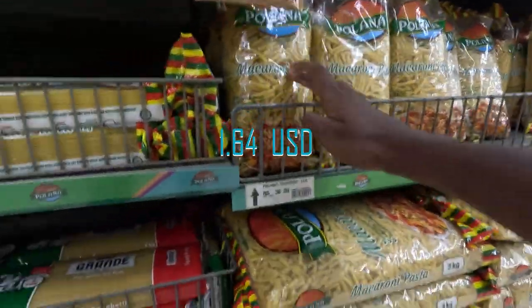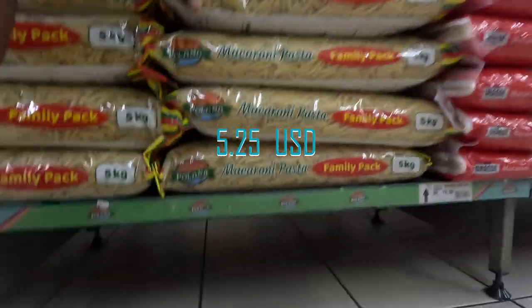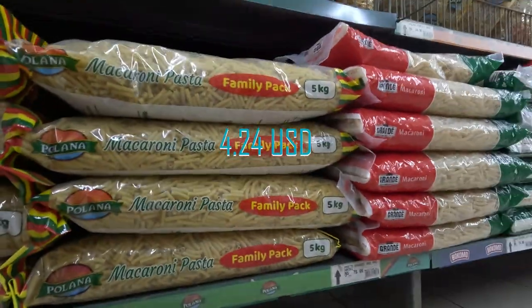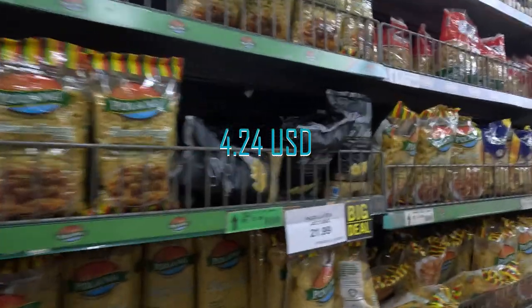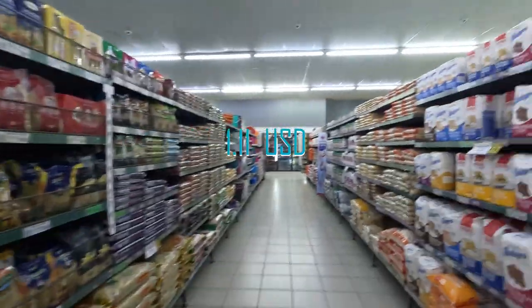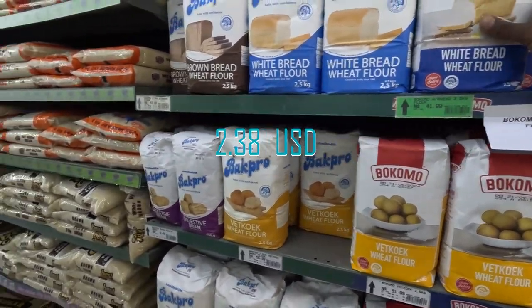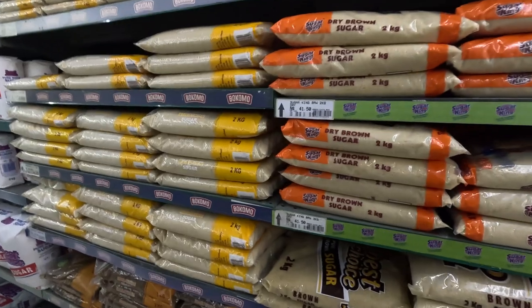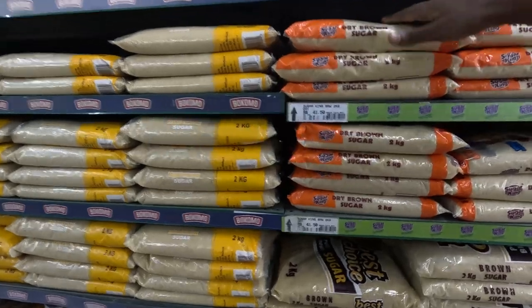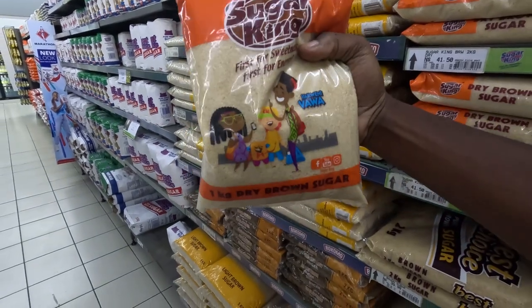Pasta — this one is 31 Namibian dollars and the big one is 99 Namibian dollars. Another one is 8, and this one is 21 Namibian dollars. If you guys also love baking, you can get your flour here for 45 Namibian dollars. Sugar is 42 Namibian dollars. Which brand do you have for sugar in your country? Here we have Namib Meals and Sugar King.